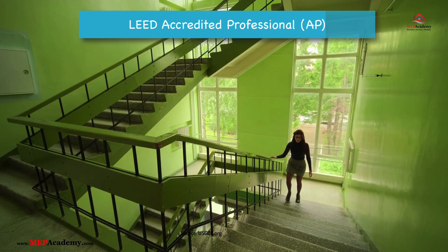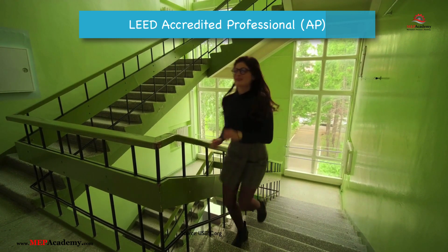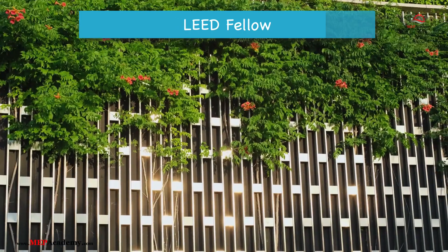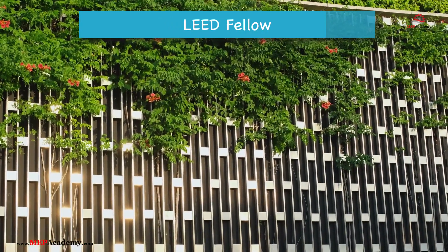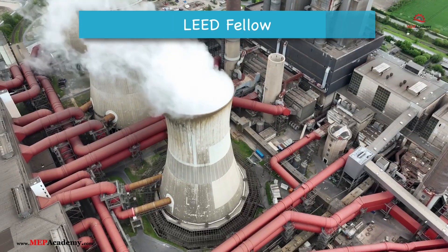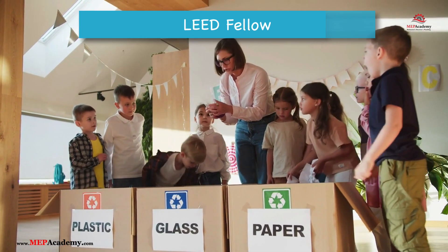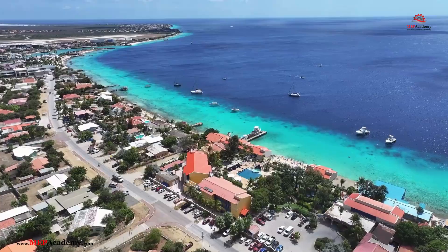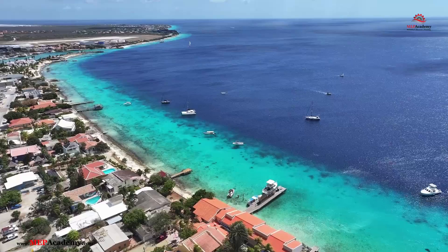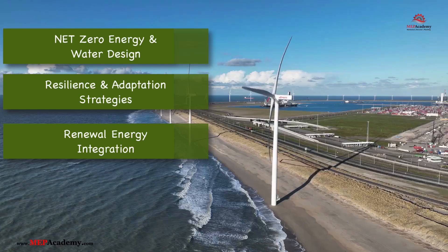LEED AP is for professionals like architects, engineers, contractors, or consultants looking to specialize in a particular LEED system. Number 3: LEED Fellow — the highest distinction offered by LEED, recognizing exceptional achievements and leadership in the green building field. It is reserved for seasoned professionals with at least 10 years of experience and significant contributions to the green building industry, and is for established leaders, educators, and innovators in sustainability. In addition to broad certifications, individuals can pursue additional specialty designations or continuing education credits in areas like net-zero energy and water design, resilience and adaptation strategies, and renewable energy integration. After certification, individuals are required to maintain their credentials through ongoing education to stay updated with evolving sustainability standards and technologies.